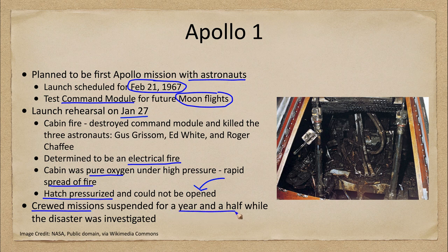After this disaster, as you might expect, crewed missions were suspended for a year and a half. That gets us pretty close to the Apollo 11 mission that landed humans on the moon for the first time. The suspension was to investigate the disaster — to figure out what the problems were and what could be done so that such a tragedy did not happen again.